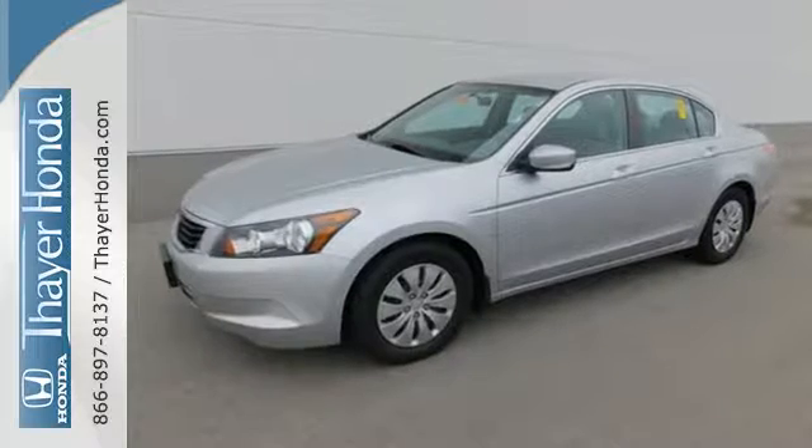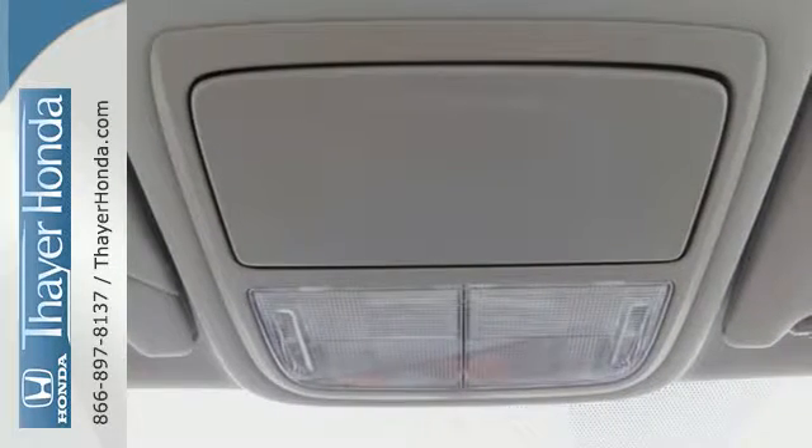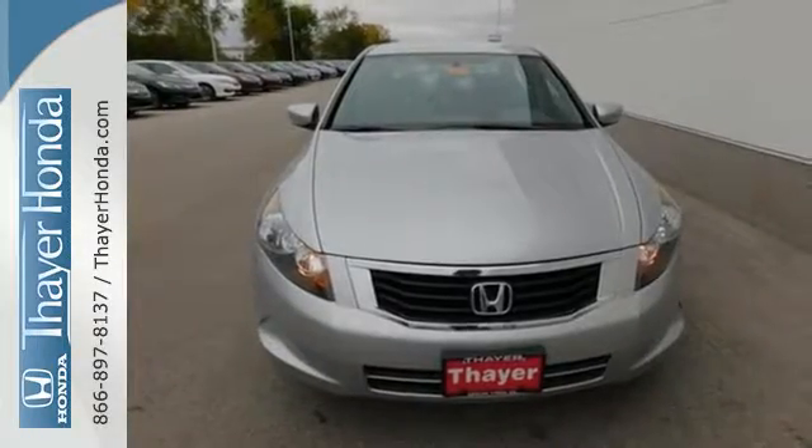This Accord strikes a brilliant balance of performance, value and efficiency into a stylish head-turning package. See it for yourself today.